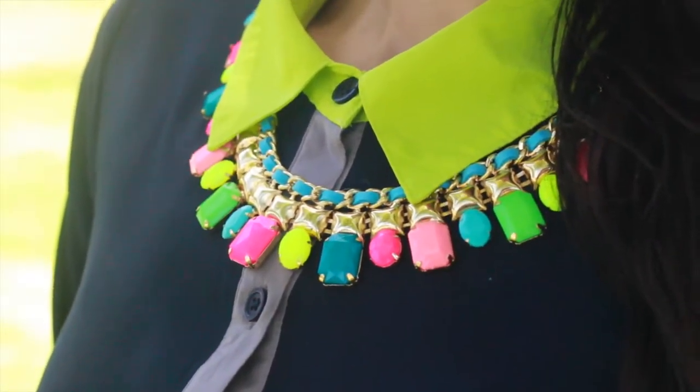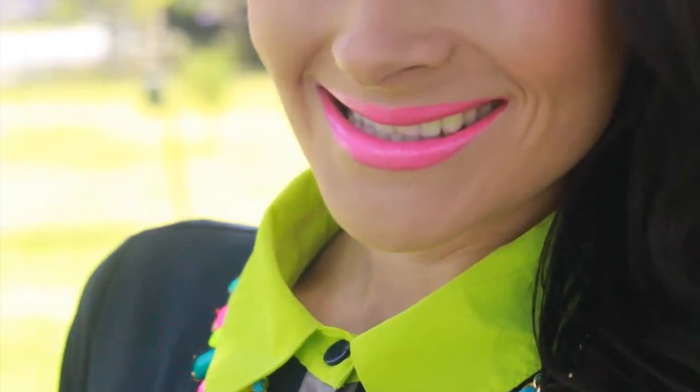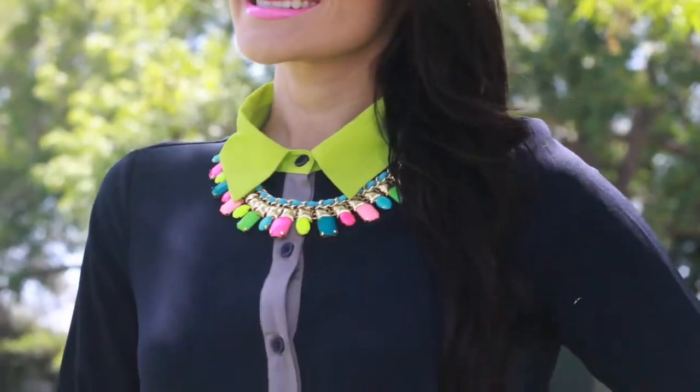Of course I had to add this beautiful hot pink MAC lipstick in the color Yum Yum. You might have not noticed, but I absolutely love bright colors!